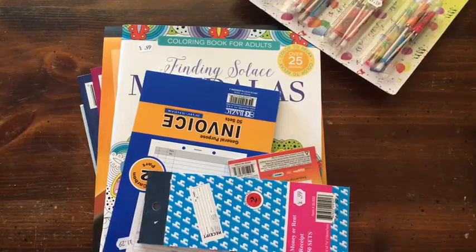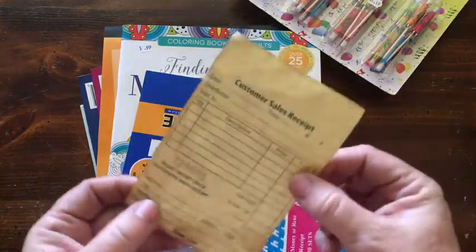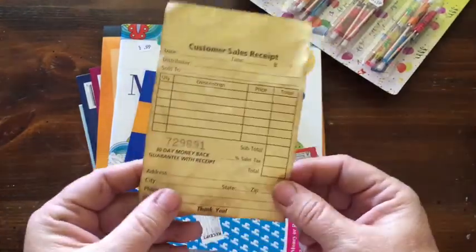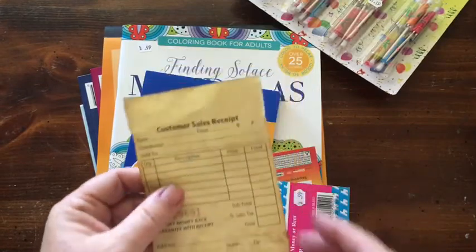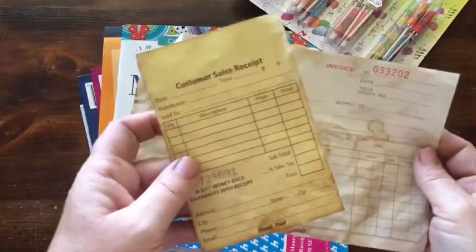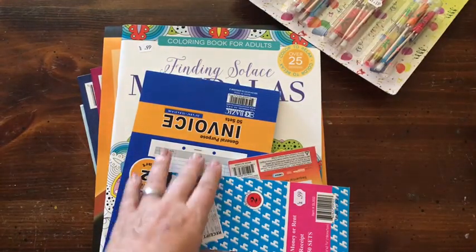I don't know if you know, but I am getting ready to make a junk journal — traveler's notebook style things. And so I am coffee dyeing paper, and it comes out like this. Looks old. So I got some items for that.